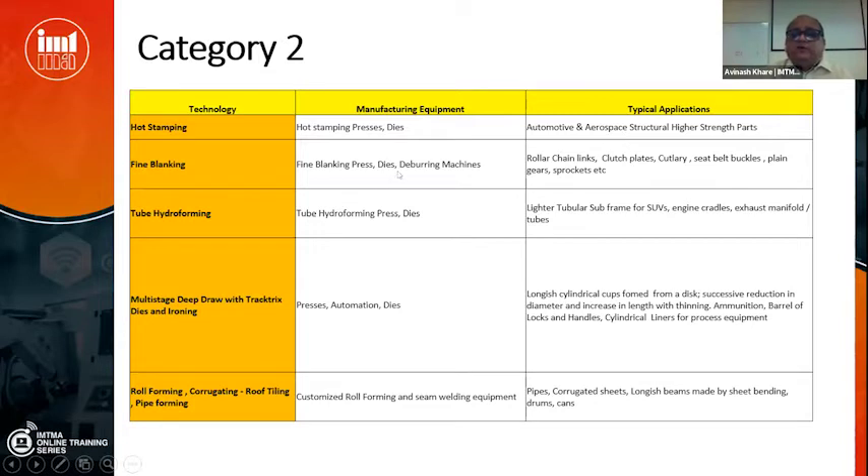There are not many fine blanking machines available in India and competency is still lacking, with manufacturing clearly not there. Tube hydroforming — though some companies have made tube hydroforming presses and dies — the competency is lacking and there is a need to scale it up. These are used for subframes for SUVs and pickups, cradles on which engines rest, exhaust manifolds and tubes. In ammunition factories, bullet shells are deep drawn from a disc using multi-stage deep draw with Tractrix die and ironing — extending the length and reducing the diameter — used by some companies making ammunition and safety products, but competency needs scaling up with simulation software.